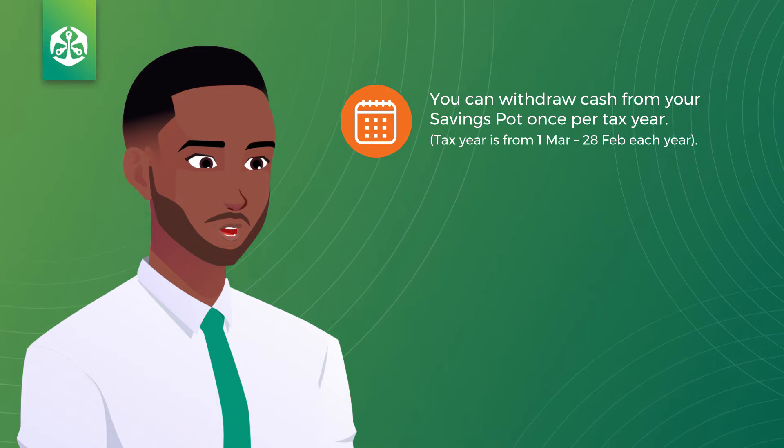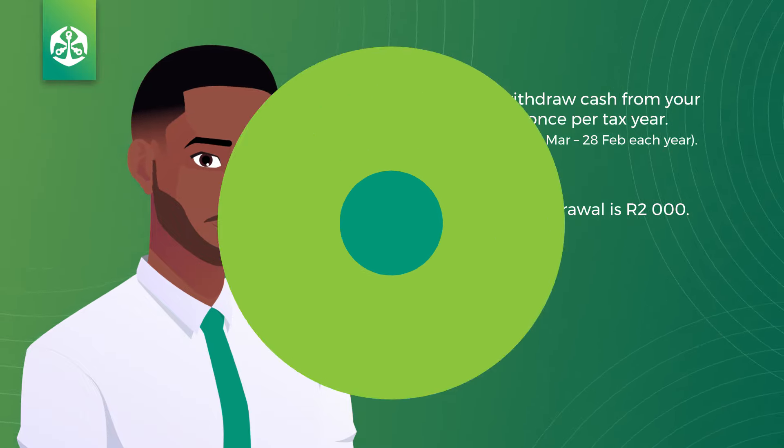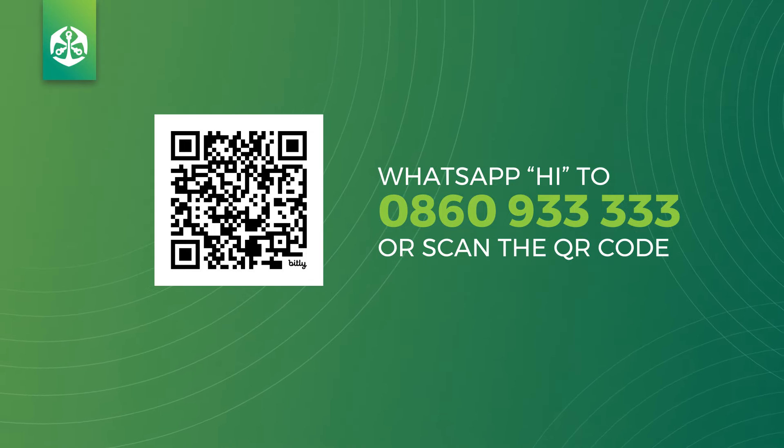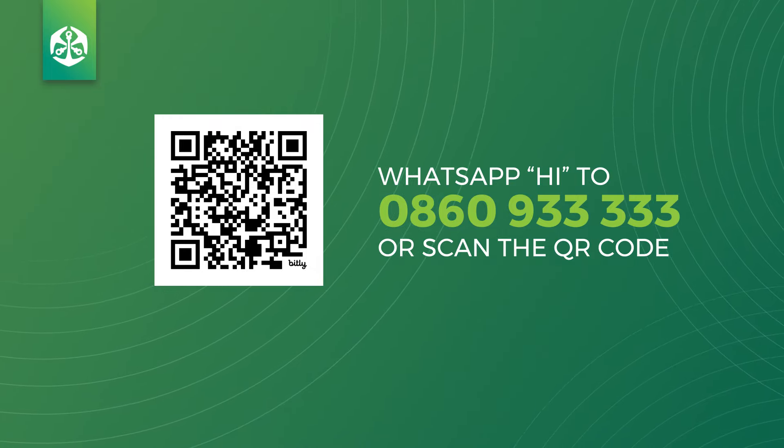Remember, in order to withdraw, you must have a minimum of 2,000 rand in your savings pot. If you would like to learn more about 2Pot, WhatsApp 'hi' to us and select 2Pot from the menu, or scan this QR code, which will take you straight to WhatsApp.